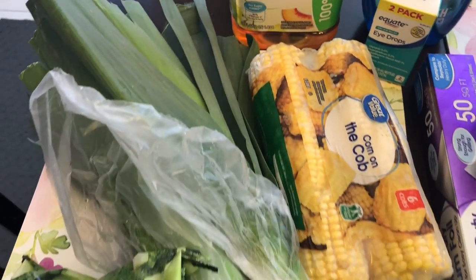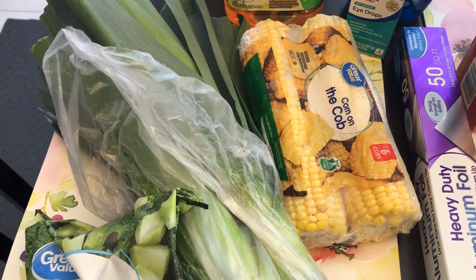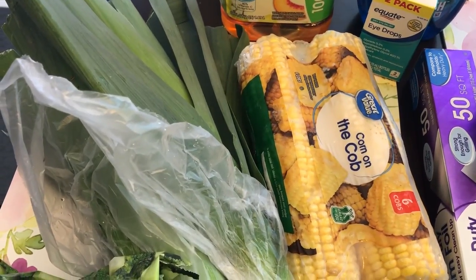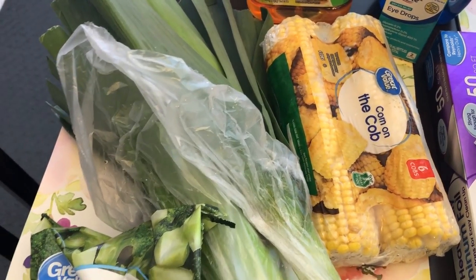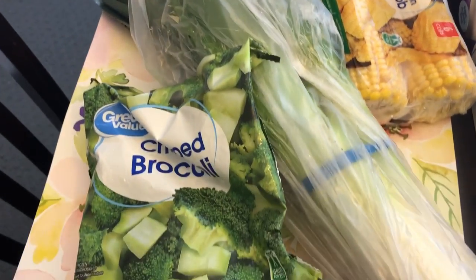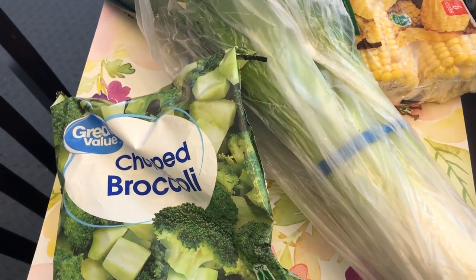I also got some leeks. Howard is going to be making soup sometime soon, so he needed some leeks for that. I got some corn on the cob for a recipe I'm going to be doing — it's shrimp and sausage and corn on the cob in foil packets — so I needed some frozen corn on the cob. I also got some chopped frozen broccoli, and that is for a recipe as well.